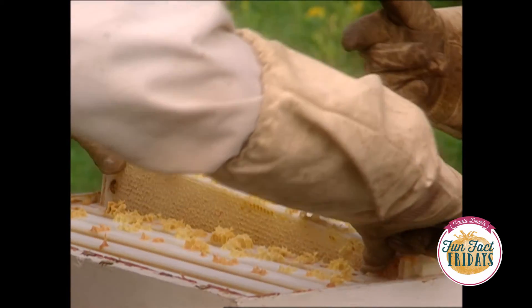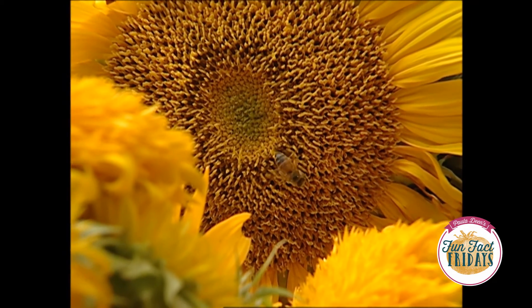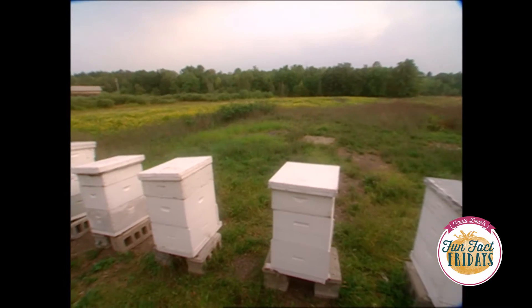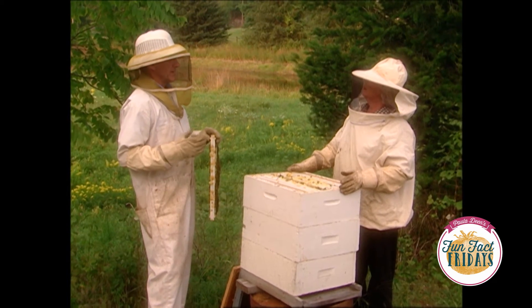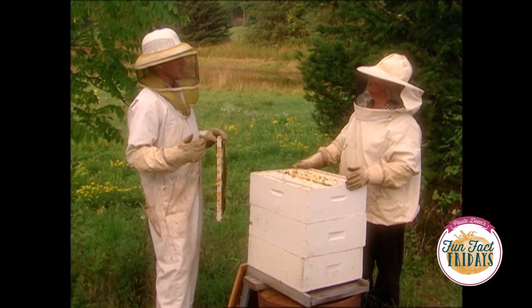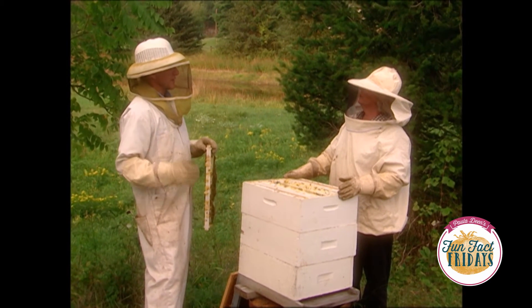The flavor of the honey is dependent on the flower that it comes from. For instance, buckwheat honey is very strong, while clover honey is very light. The flavor tends to be stronger as the season goes on, a lot like maple syrup — the first flow is the lightest, the last flow is the heaviest and strongest in flavor.